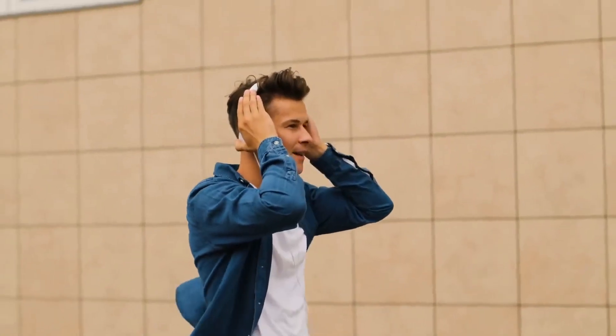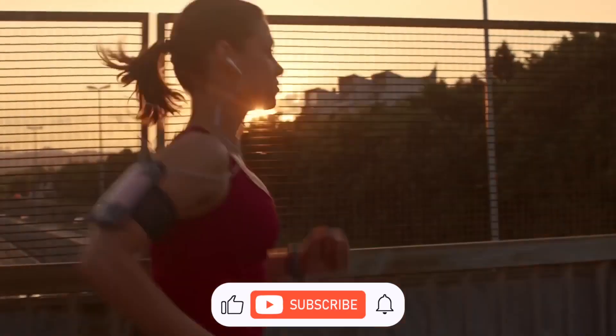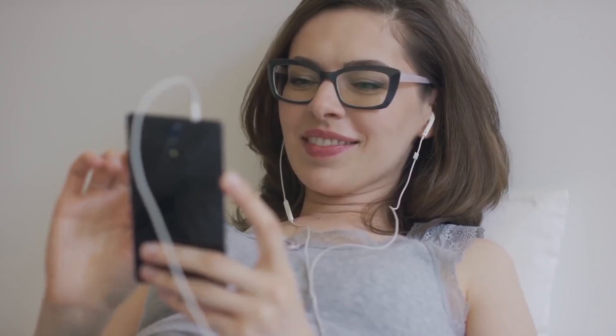That's a wrap for this video. Do you have any questions? Let us know in the comments below. And as always, don't forget to like this video and subscribe to our channel for more videos like this. See you in the next one.